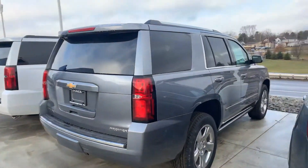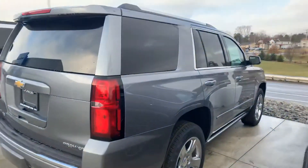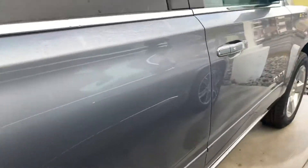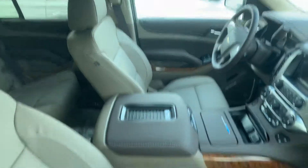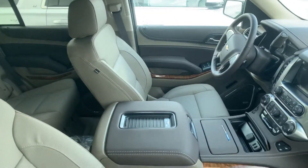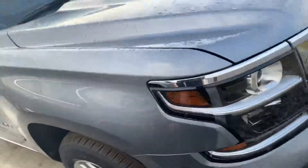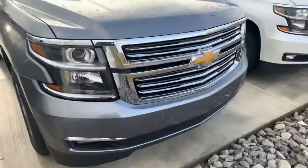Here's the 2019 Chevy Tahoe. This is a Premier. It's got powered running boards, wireless charging in the center console. Of course with the touchscreen you get the Apple CarPlay and Android audio.